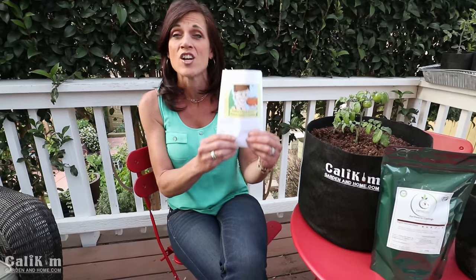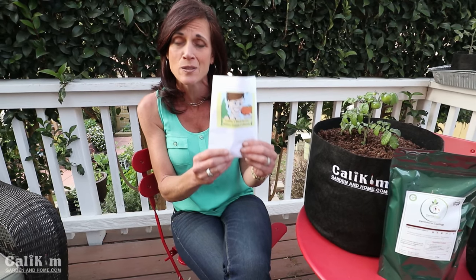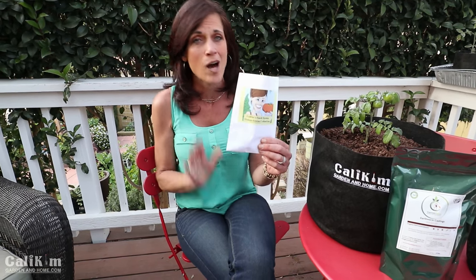Now as I mentioned earlier, we're gonna be growing special vegetables just suited for containers. So I've taken the guesswork out of it for you by creating a new seed collection called the Small Space Seed Collection — compact vegetables perfect for container growing. You can get these now over at the Cali Kim website and that way we can grow the same vegetables together throughout the series.